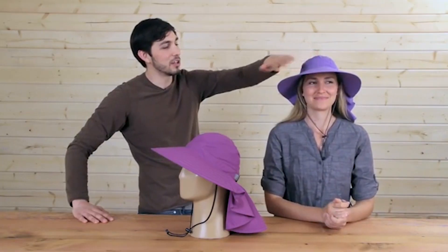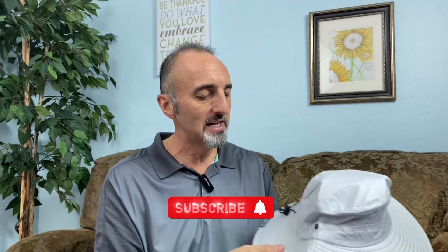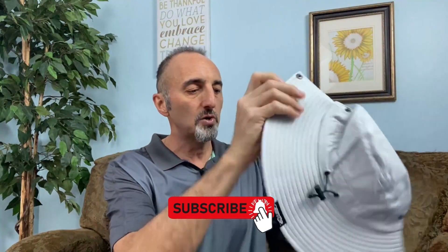If you have any questions, please leave a comment below. And don't forget to like and subscribe to our channel for more great gardening tips and tricks.